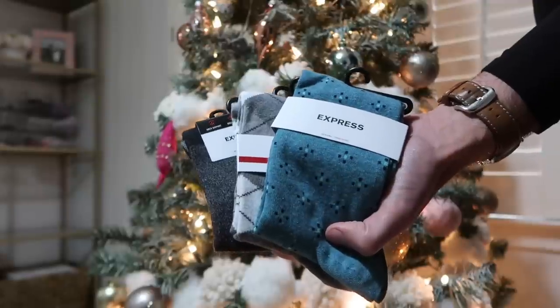Another item would be socks from Express. His entire sock wardrobe is these. They have ones in different colors and styles — some are a little thicker, great for winter. Some are fun like ones with pineapples, some have spots, some are a gradient of grays, and there's argyle. Keep in mind you don't have to match exactly — I've worn red socks with a black and white outfit. Have some fun with it.